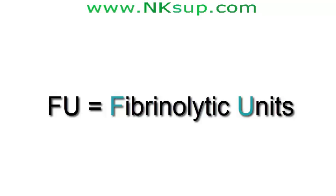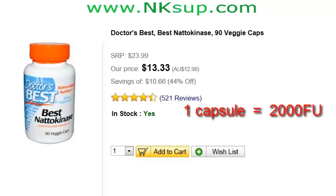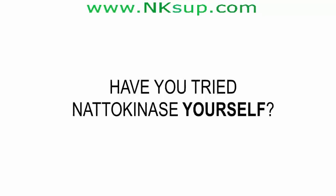For this particular brand, one capsule delivers 2,000 FUs, so 2 capsules gives 4,000 FUs. At this current price it's not an expensive supplement — at a dose of 2 capsules a day, this bottle will last you 6 weeks.